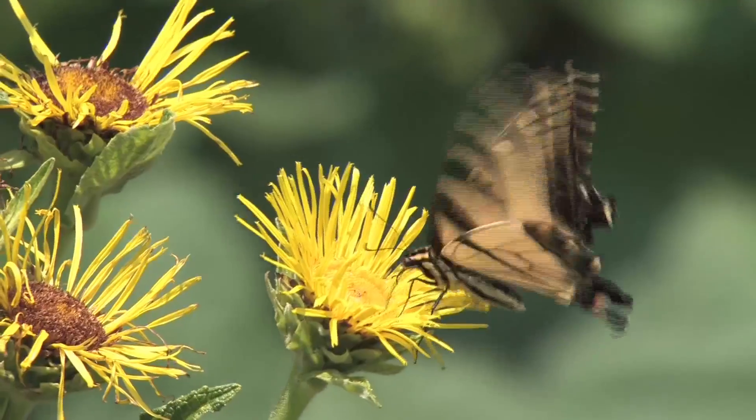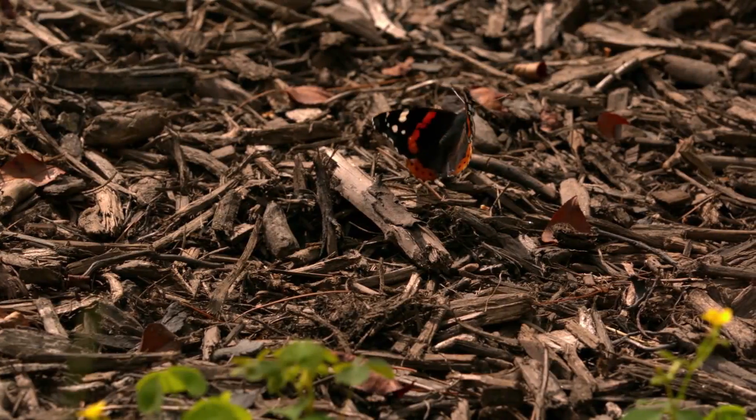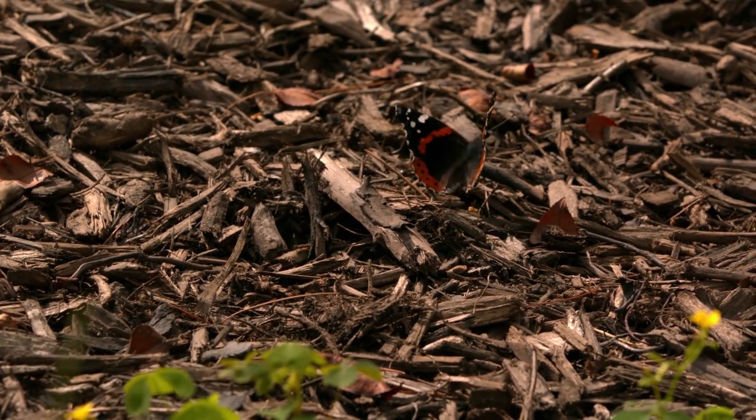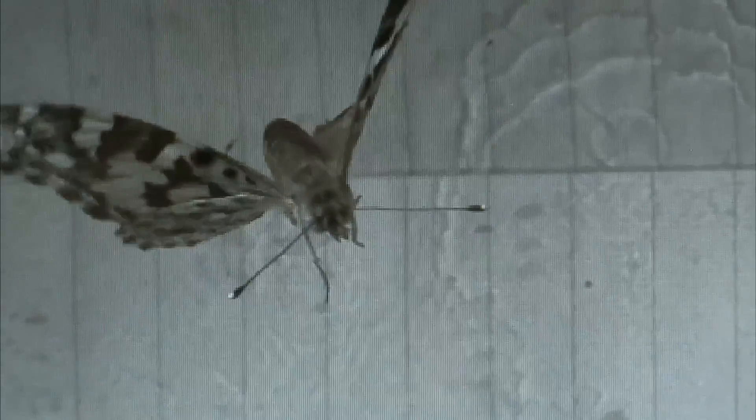Butterflies also use their huge wings to create an erratic fluttering pattern, which is unique to butterflies and very hard for predators to predict. Rather than flapping up and down like a bird does — who fall victim to predators all the time, by the way — butterflies contract their bodies to make a figure-eight pattern with their wings.